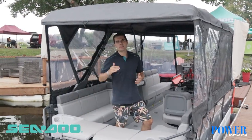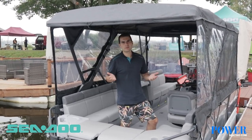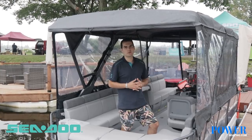All Switch models come with a Switch B-mini top which is very sturdy and easy to use — you can deploy it and put it back into its place in a matter of seconds. On this model here, what you see is a full enclosure, so for those who want to extend their riding season, the full enclosure is a very ideal choice.